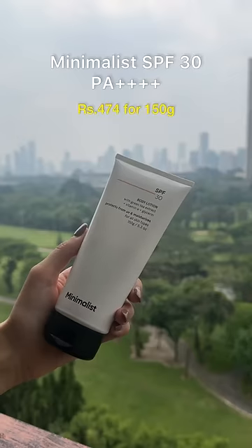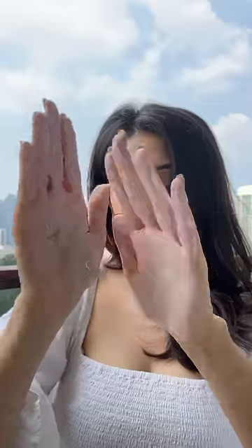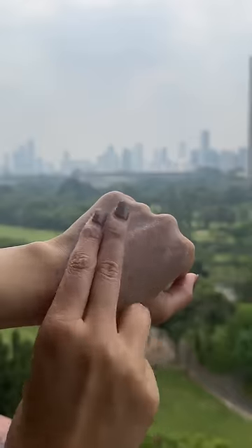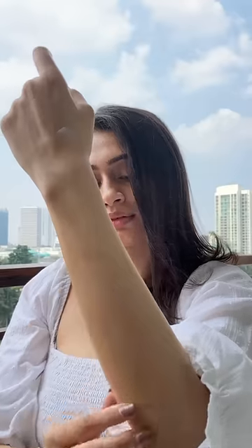Then we have the Minimalist SPF 30 Body Lotion. This has a slightly thicker consistency and is extremely moisturizing, especially if you have dry skin. It blends easily and gives a really matte yet moisturized finish.